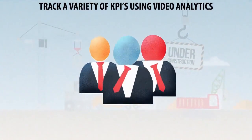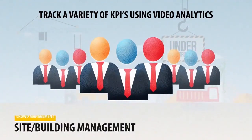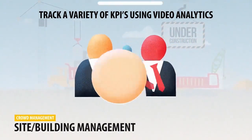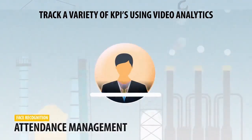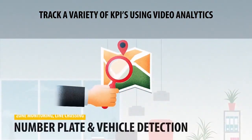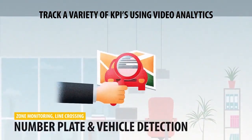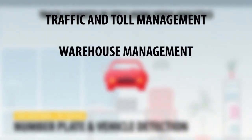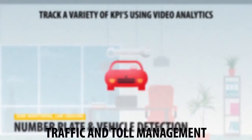Video analytics using these triggers and alerts can be used to track a variety of KPIs on a real-time basis: Crowd Estimation, Face Recognition for Attendance Management, Zone Monitoring, Line Crossing, Number Plate Detection, Vehicle Detection for Traffic and Toll Management, Warehouse Management, and Truck Turnaround Time.